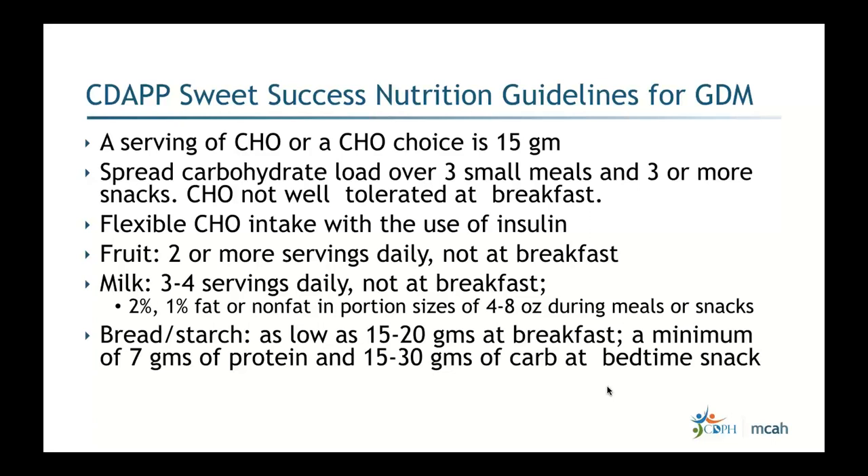Switching to the Sweet Success nutrition guidelines for GDM: one serving or carbohydrate choice equals 15 grams. The key is to spread the carb load over three small meals and three small snacks. Carbohydrates are not well tolerated at breakfast due to a surge of placental hormones from around 2–3 AM through approximately 8–8:30 AM. In particular, milk and fruit are not well tolerated in the morning and can double or triple post-breakfast numbers.